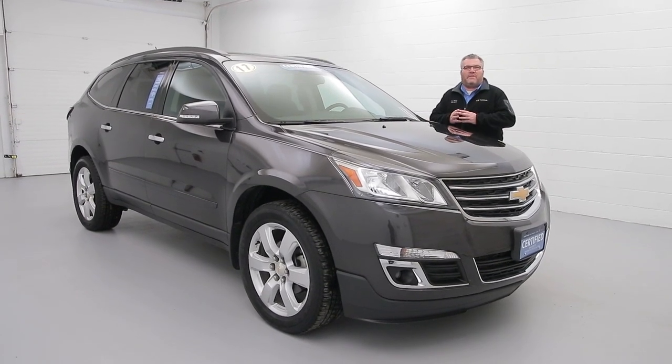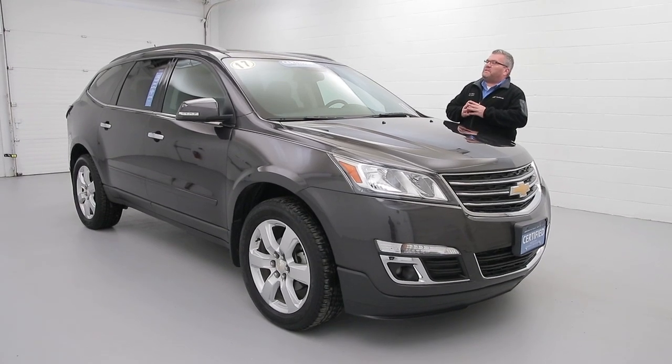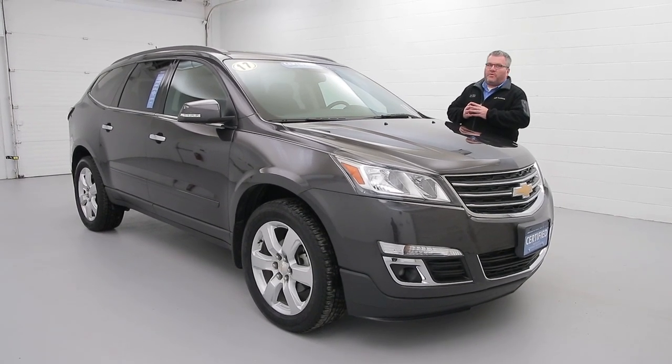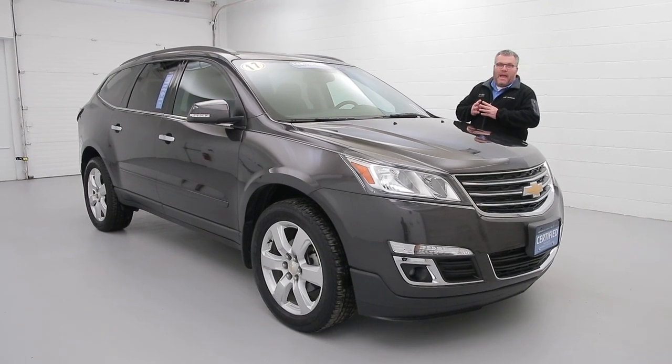Hi everybody, Joe Miller here from the Paddock Chevrolet Used Car Supercenter. Today we have a beautiful 2017 Traverse All-Wheel Drive LT, GM certified, remote starter, back-up camera.